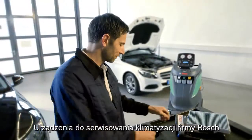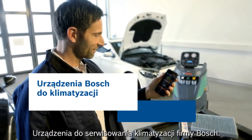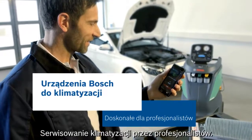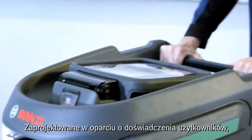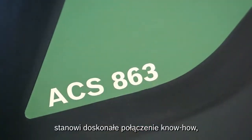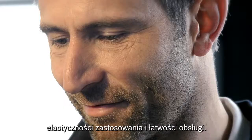Air Conditioning Service Units from Bosch make life easier. Bosch Air Conditioning Service Units – excellence for professionals. The development of the new Bosch ACS units has led to an intelligent product, according to the customer's user experience, and with a perfect balance between robustness and manoeuvrability.